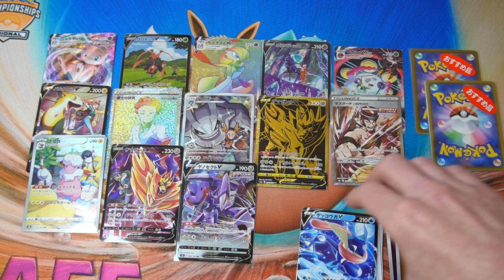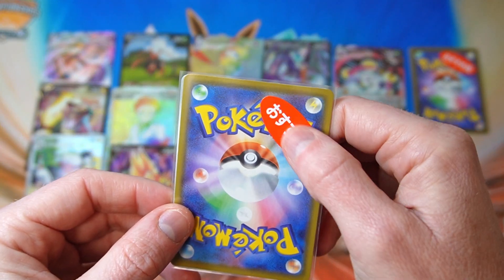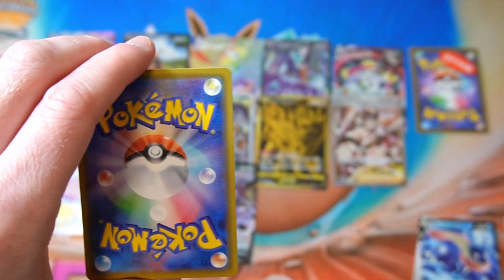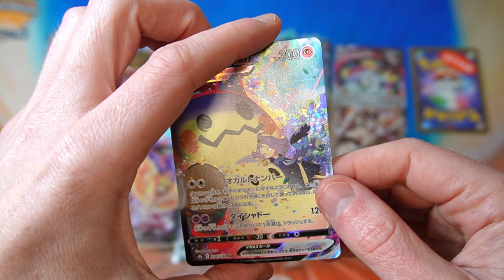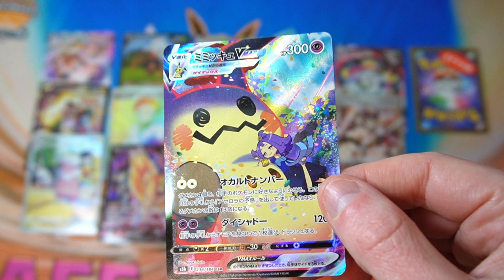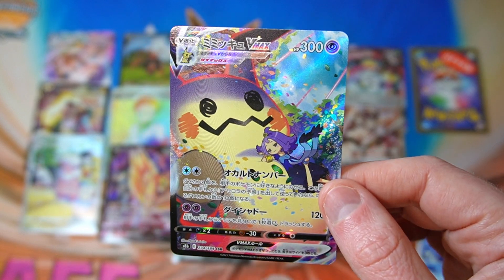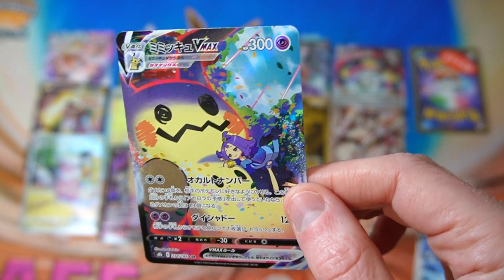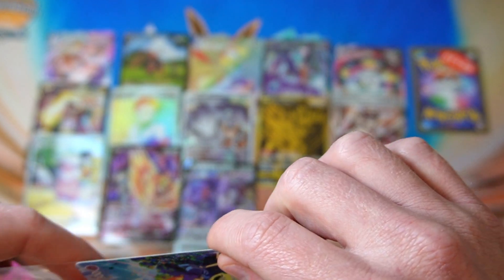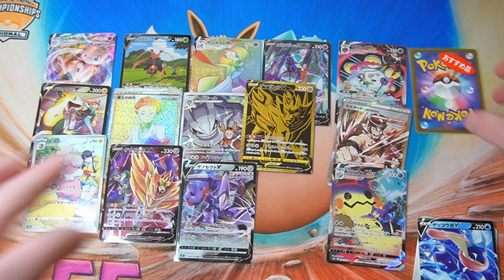All right, we have our two good sticker cards — let's move the other stuff out of the way. This 'Osusume' means 'recommendation' — these are the recommended good cards. We got a water energy first... Oh! Oh! That is a good one — Mimikyu VMAX with Acerola on there. Such a nice looking card. I did buy this card already but I will take a double of this for sure. It's pretty expensive — like 40 to 50 bucks. I just love Mimikyu's face with those dead eyes, just staring. Great looking card.